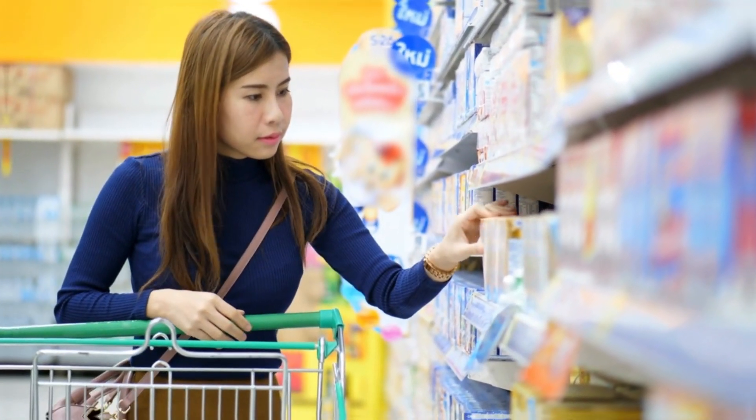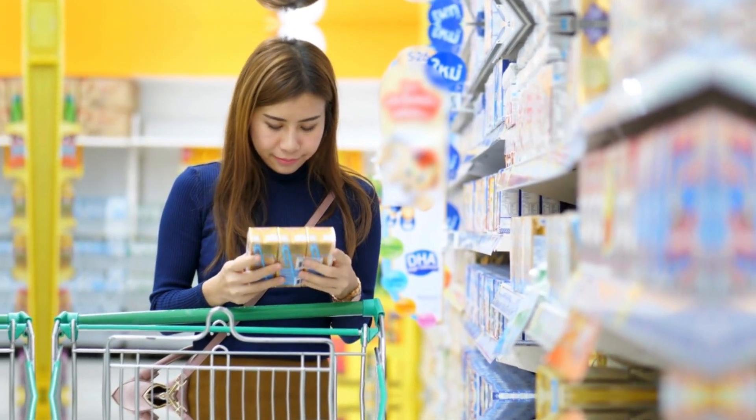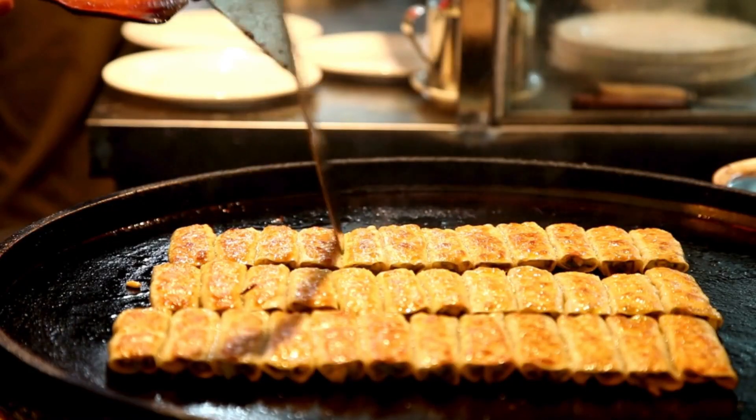Grocery shopping? Head to budget-friendly stores like Aldi, Lidl, or Netto for affordable food options. Plan meals, shop in bulk, and cook at home to stretch your budget further.